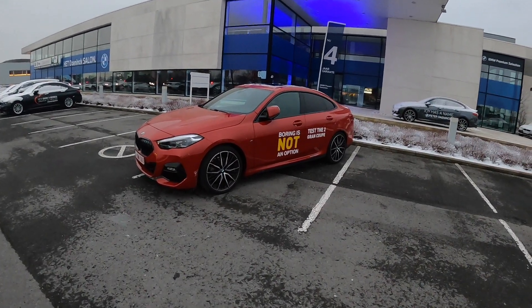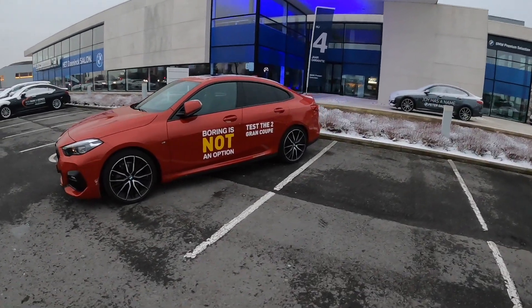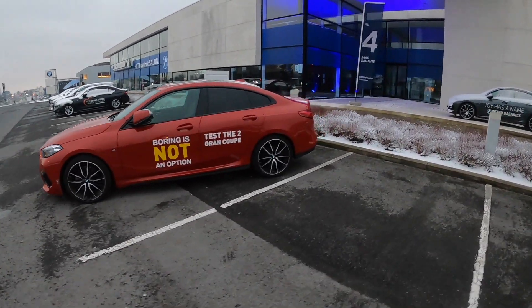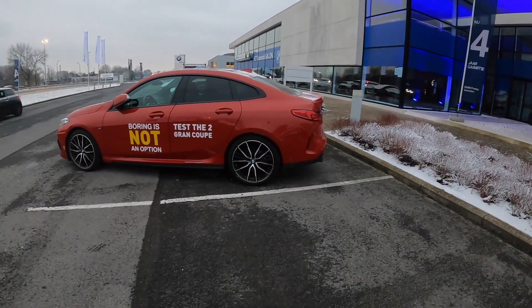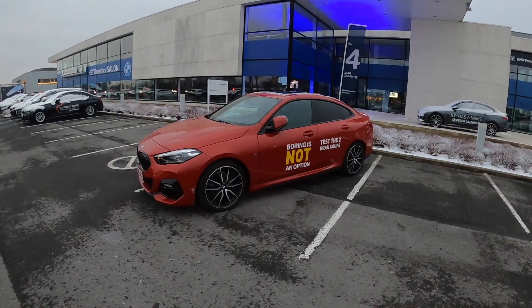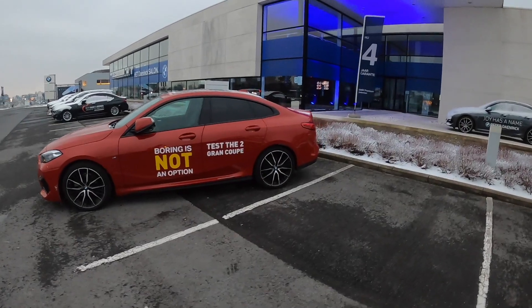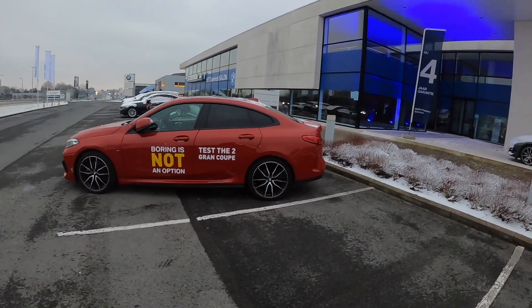We are back at BMW Peter Danning in Oudenaarde to bring back the 218i Grand Coupe, and I can tell you it was a pleasure to drive. Stay tuned on the channel because there's more content coming. Bye guys!